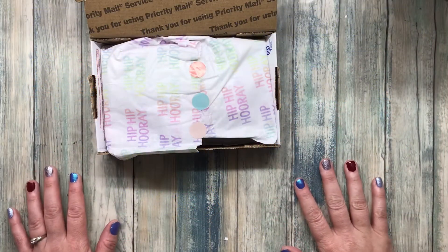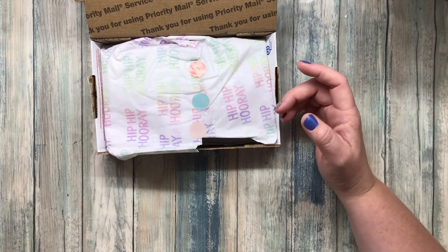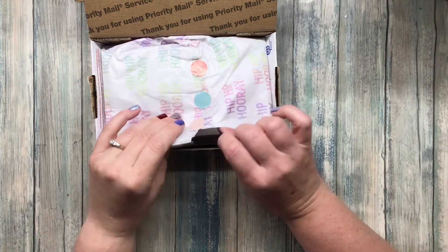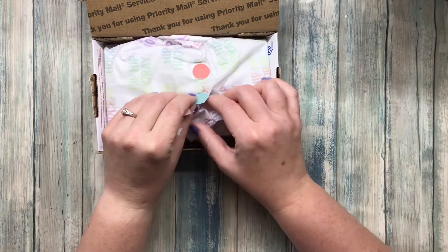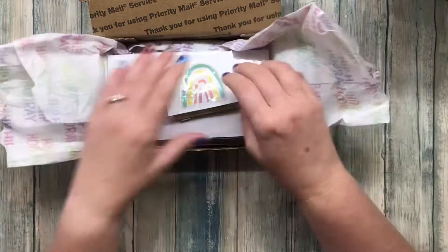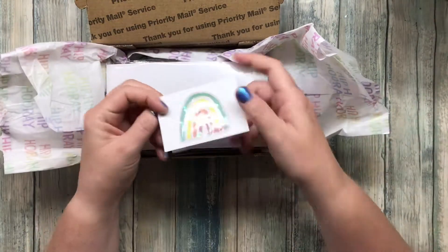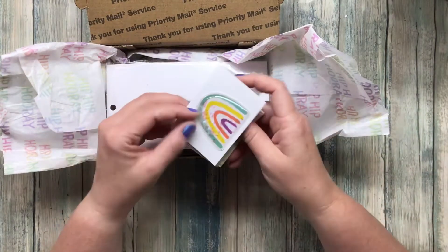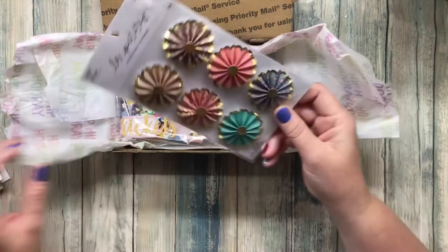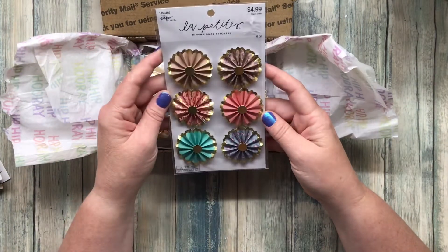Hi my scrappy family! Today I am opening up another one of the shaker swap packages, and this one is from Tabitha, scrappy tabby. She sent this cute little card with her shipping money inside, and it says 'enjoy the stickers' — and these must be the stickers. Thank you Tabitha, that was really kind of you.